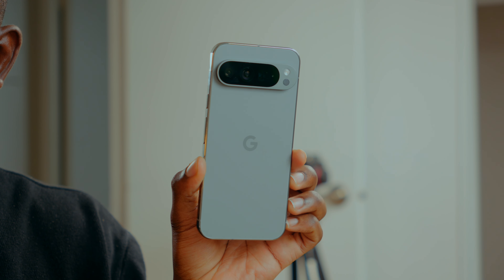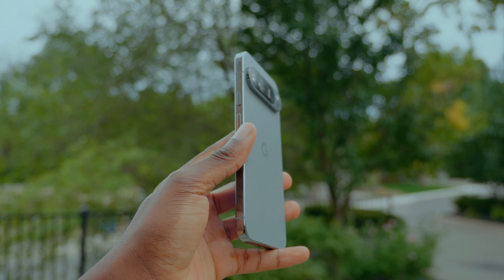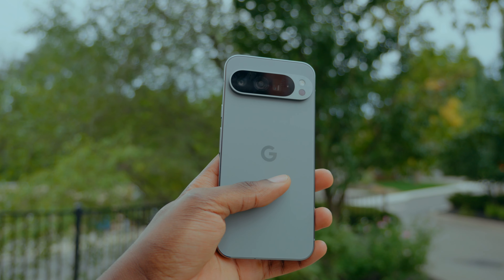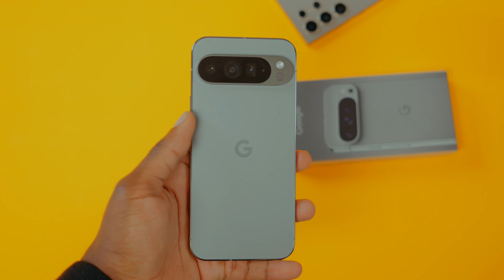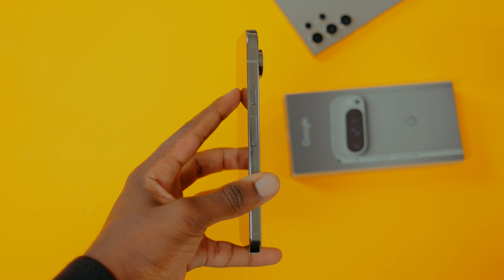While offering 7 years of software updates is pretty good, how future-proof is the Pixel 9 Pro and Tensor going to be in the coming years? How will the performance be in 3 to 4 years? We don't know — we can only hope that the Pixel 9 Pro XL will still be good when that time comes.